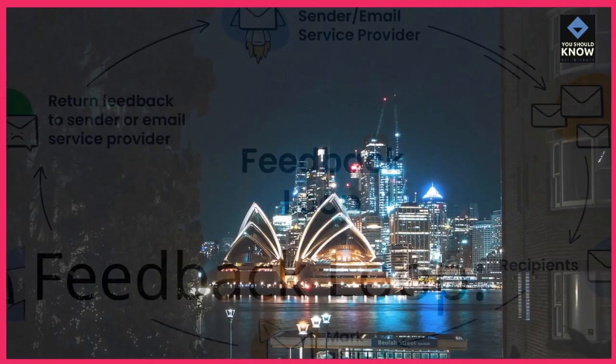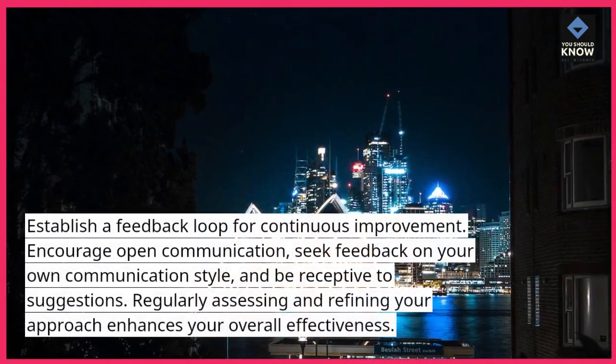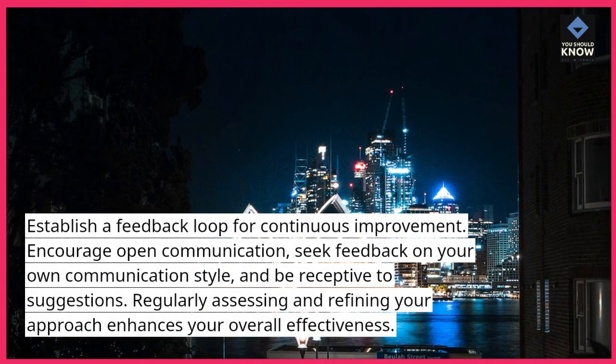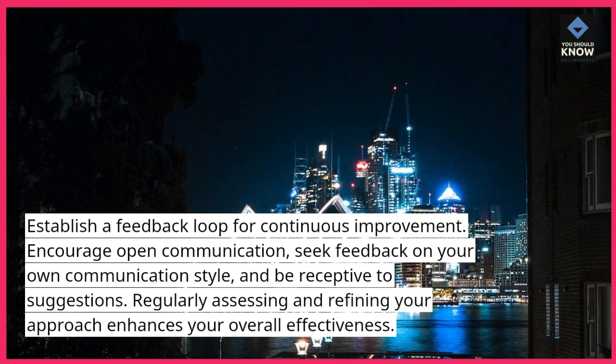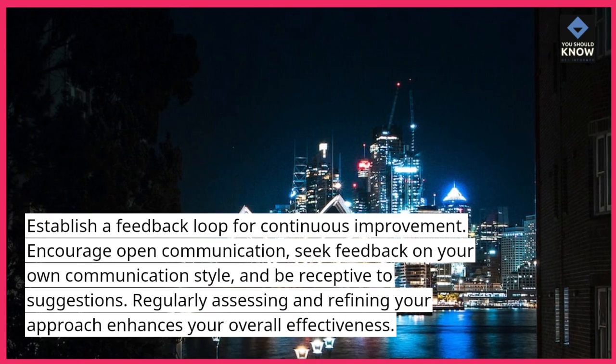Feedback loop. Establish a feedback loop for continuous improvement. Encourage open communication, seek feedback on your own communication style, and be receptive to suggestions. Regularly assessing and refining your approach enhances your overall effectiveness.